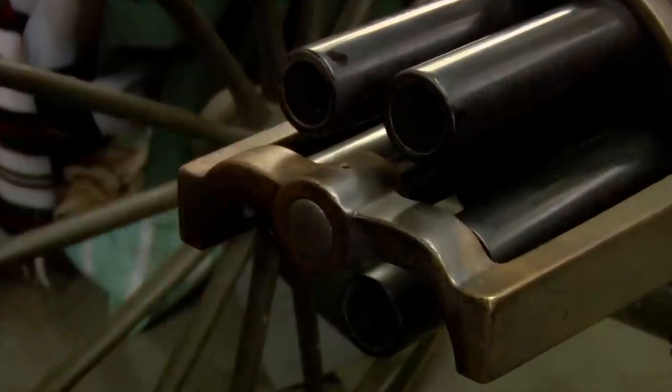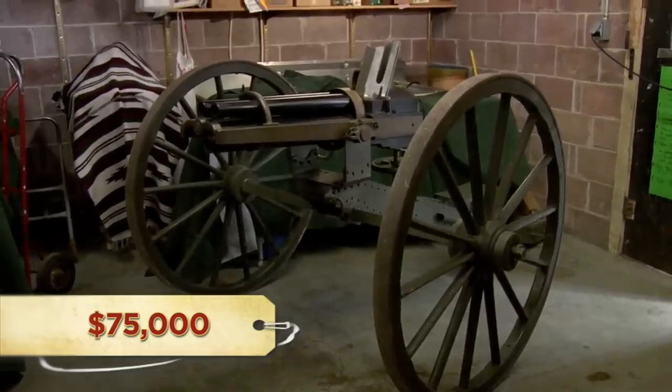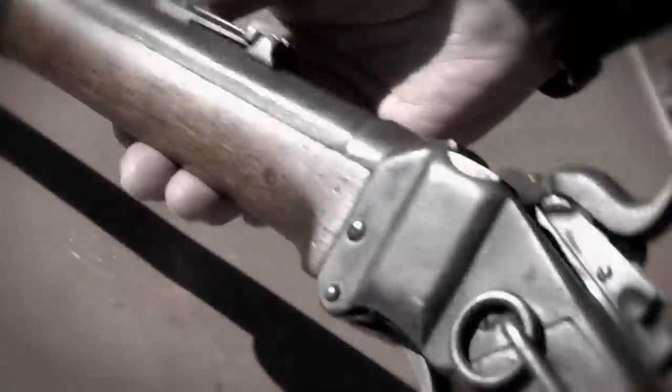So how much were you looking to get out of it? Everything's for sale for the right price. And what is that price? Well, this would have to be $75,000. At $75,000, this Hotchkiss is pretty pricey. But last time I came out here, I couldn't make a deal on the Gatling gun and bought a Sharps rifle instead. This time I ain't settling for a rifle.